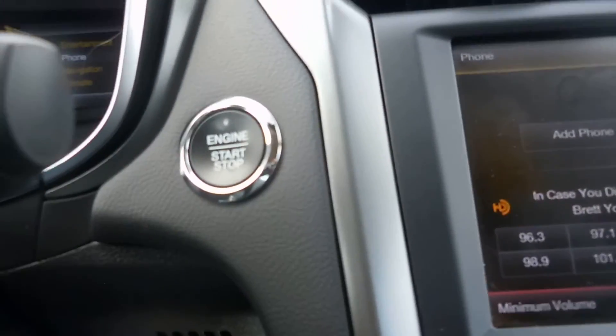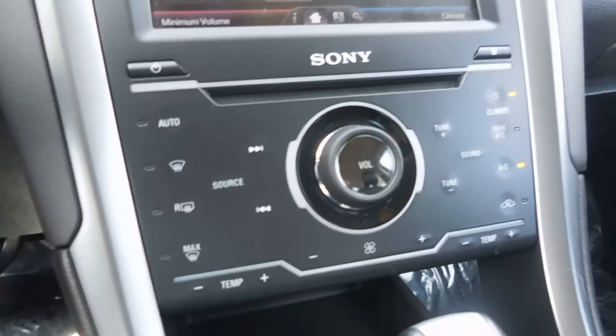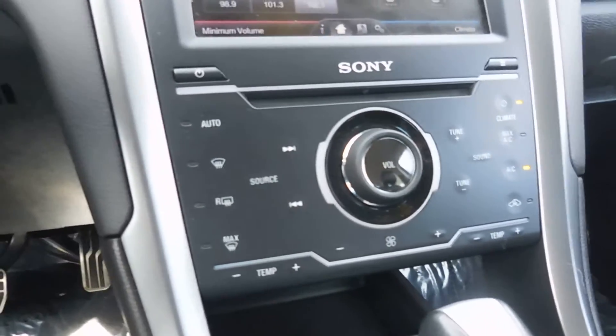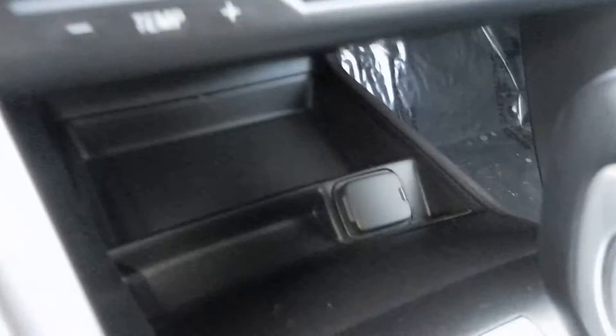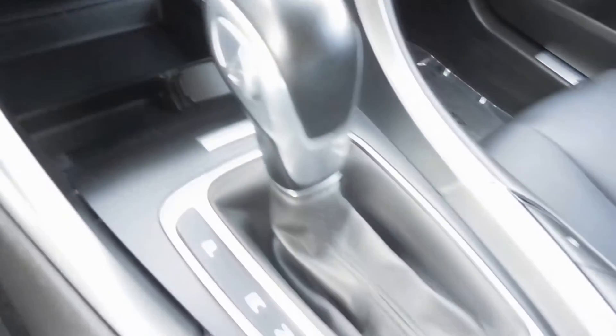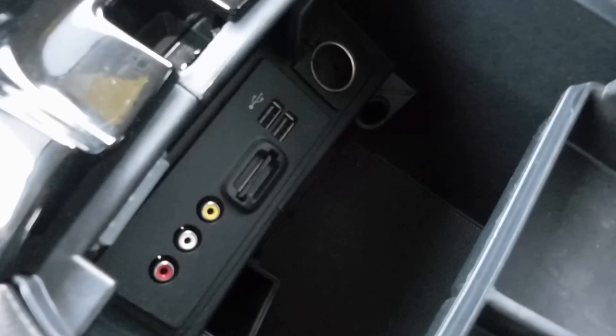We do have a push button ignition there, and below that your CD player and then different hard controls for the climate controls — dual zone climate controls. There's a power outlet, automatic transmission, some cup holders and storage, as well as an auxiliary input, SD card reader, and Bluetooth. And then some storage and cup holders in the doors as well.